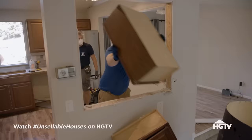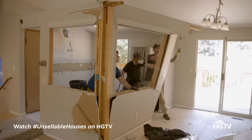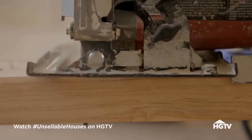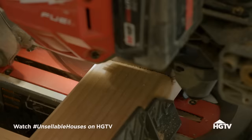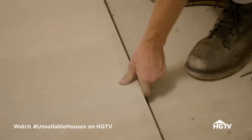Once we start on a project, we like to get it on the market within four weeks. With only four weeks to get this project done, Jeff and his crew are hard at work taking down the walls dividing the kitchen from the main space. He's also raising the floors of the sunken living room to give it a more modern feel that will compete with all the new construction in the area.